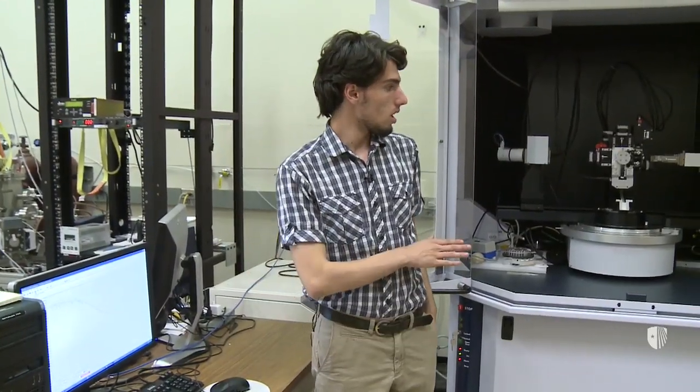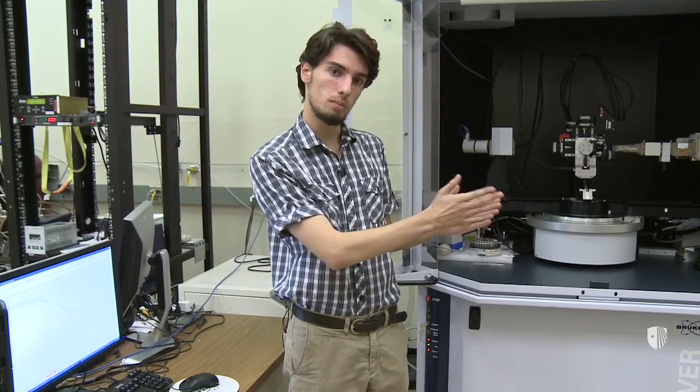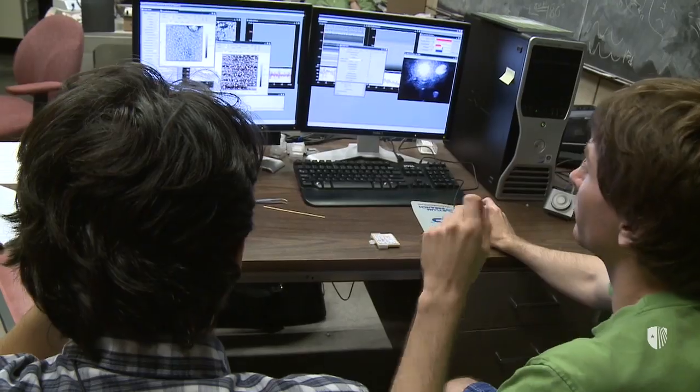This is for the second stage of our process, and this is our X-ray diffractometer. With very careful positioning of our sample relative to the position of an incoming X-ray beam, we can measure the crystal structure of our samples.